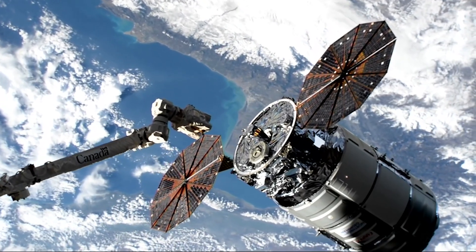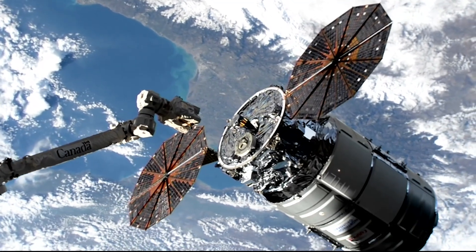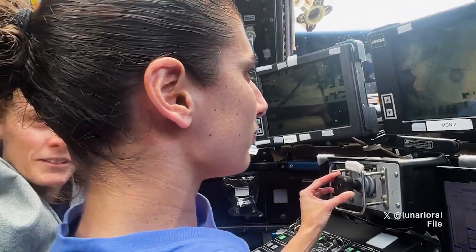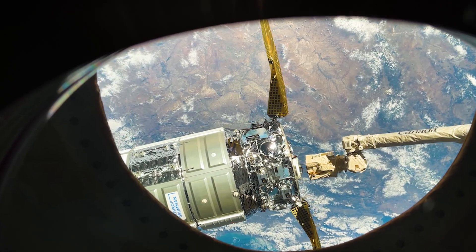NASA Northrop Grumman's 20th mission, NG-20, was berthed to the Unity module on Thursday, February 1st. NASA astronaut Jasmine Mogbelli took the lead to capture Cygnus with the Canada Arm-2 robotic arm, while Laura O'Hara monitored Cygnus's automated approach and rendezvous.